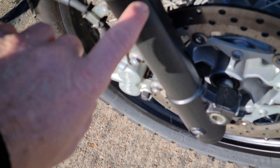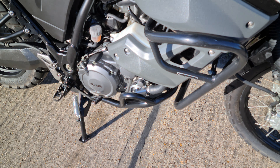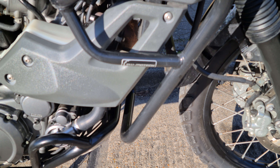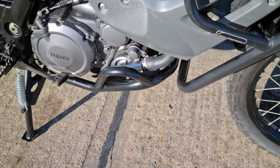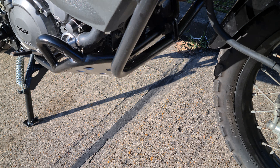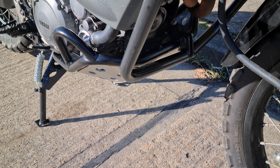All the forks and everything are in just beautiful condition, as you can imagine with that mileage. It's had a really expensive set of SW Motech full engine protection — not only upper but lower — and it's also got the expensive SW Motech bash plate.